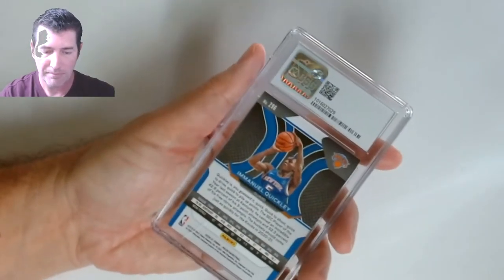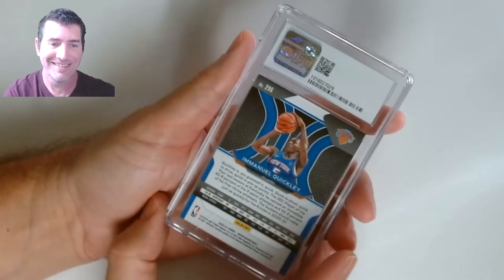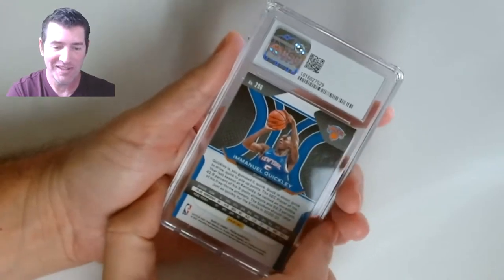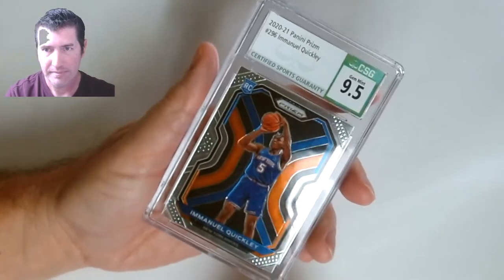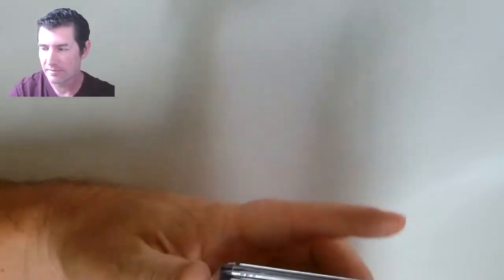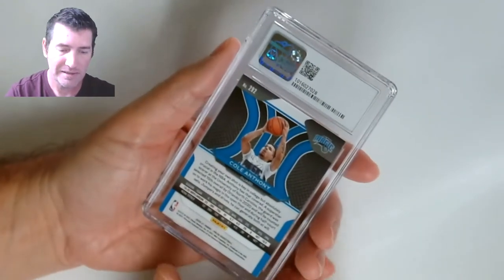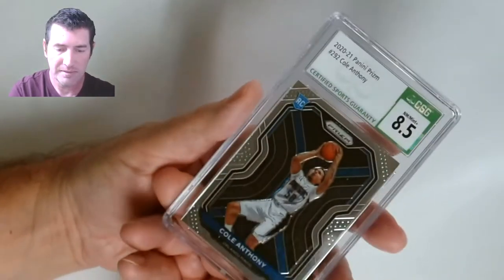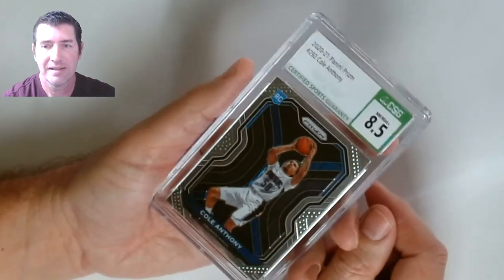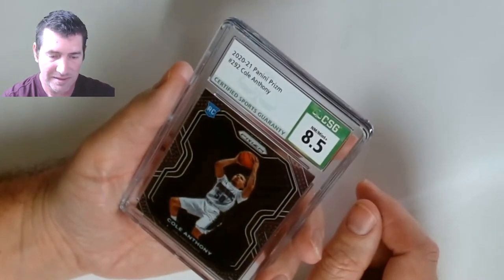This one up — Emanuel Quickly. I haven't had a 10 in a while, getting spoiled with the two nines. New York Knicks rookie. Oh — Orlando! My Magic — Cole Anthony! He's been playing some good ball lately. Oh man — got an eight five. Why oh why? I shouldn't have gotten any 8.5s out of this — I didn't want one.